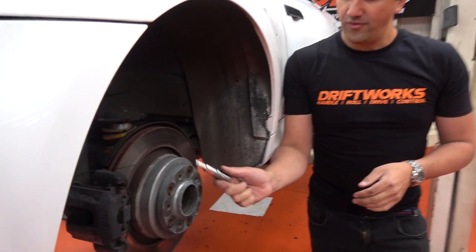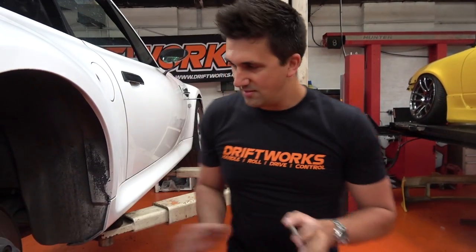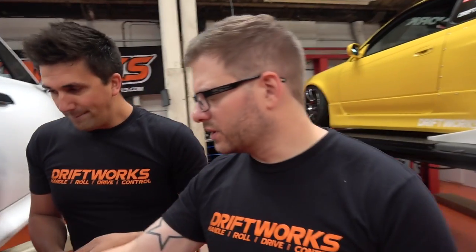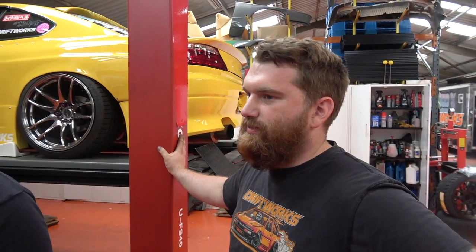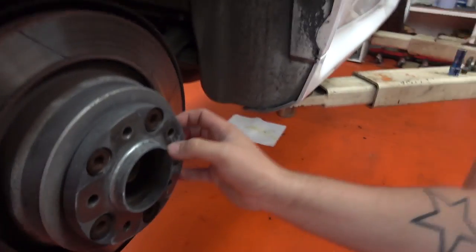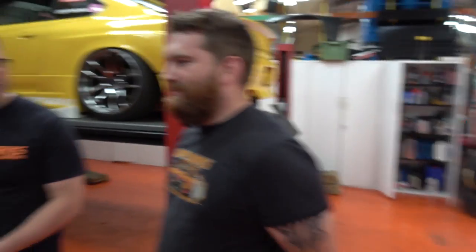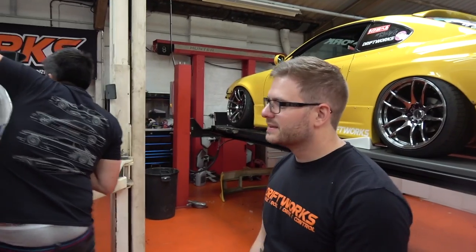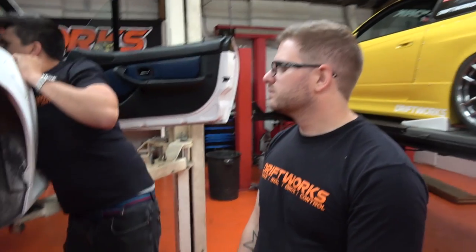Mission number one is to get this old spacer off. We're hoping to do it with the oversized socket, without having to weld on nuts. We could angle-grind a line and use a screwdriver, but that would damage the spacer - though honestly the spacer is going in the bin anyway. We're about to run out of batteries so we'll sign off here, let some magic happen, and resume later. BRB.